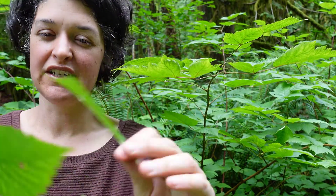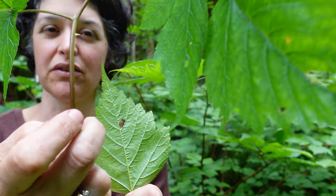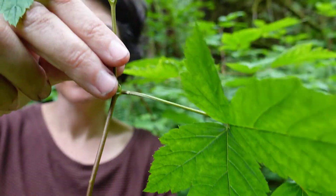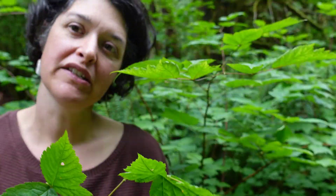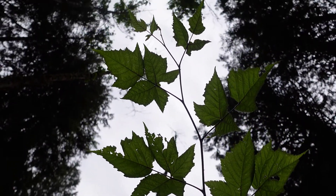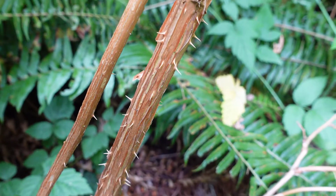The other key feature is the bark and the shape of the twig. The twig has this zigzag form and has some thorns on it. On the older wood, it's quite thorny and can also have a shredding brown, light brown bark.